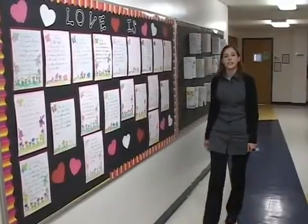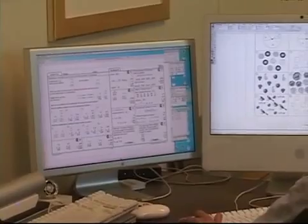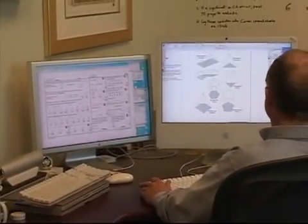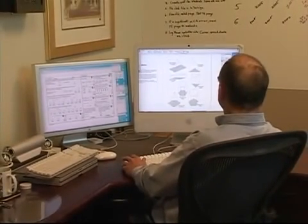Excel Math is a kindergarten through sixth grade mathematics curriculum. It was developed by a single author to provide continuous flow within each grade level and from one grade to the next. Excel Math has a unique approach that allows students to not only learn the concepts, but learn to enjoy math as well. With enhancements and updates continually added, Excel Math has a record of success spanning 30 years.